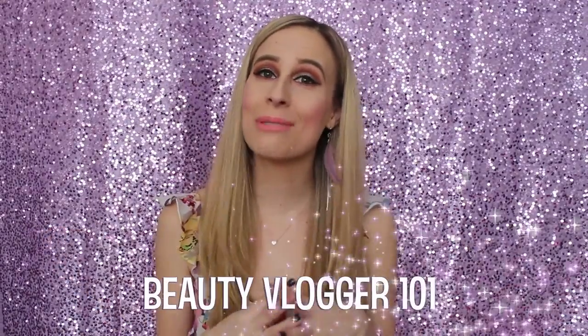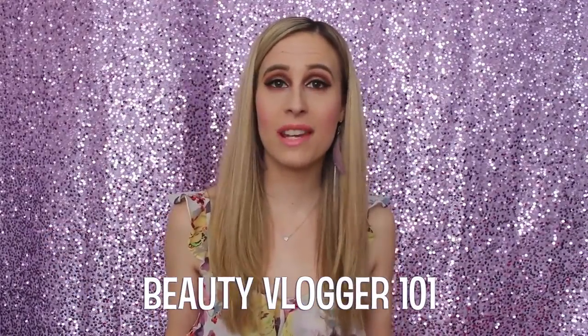Hey beauty vloggers, it's Alex, welcome back to my channel. Today's video is another five random tips video that I do for beauty vloggers. I have a ton of videos in this series, so make sure you check out my playlist — I'll link it down below in the description box. If you're new to my channel, welcome! My name is Alex and I have this channel Beauty Vlogger 101, where I teach beauty vloggers anything they need to know to improve their channel.